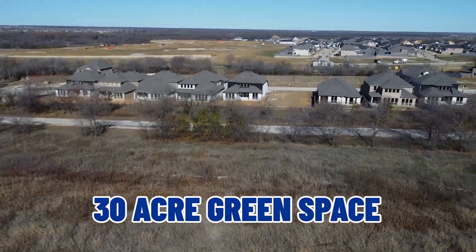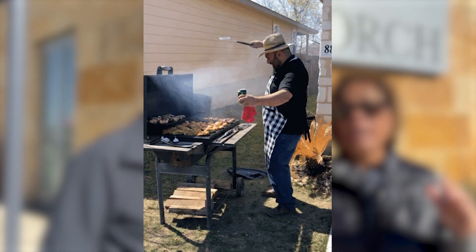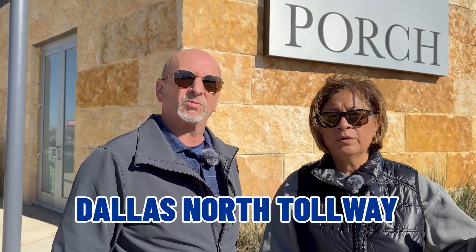Behind us, there's a 30-acre green space. A little further down, maybe 100 feet or so, we have what's called the outdoor kitsch — a kitchen with outdoor grills. You can sit there and cook your meals. Union Park also offers great amenities like jogging trails, a dog park, a fitness park, and a catch and release pond. They're also close to major freeways like I-35 and the Dallas North Tollway.